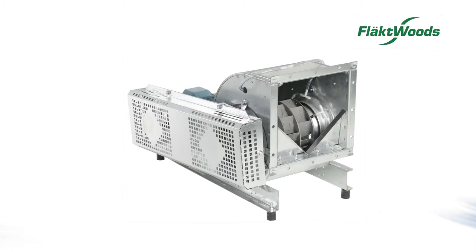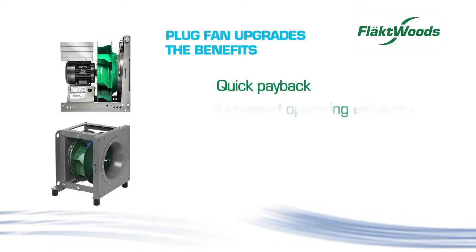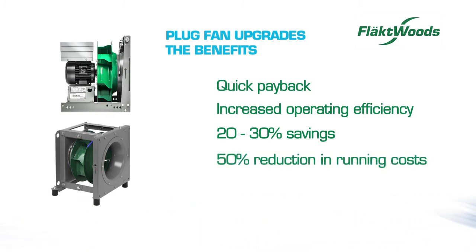Flaktwoods provides simple, fast upgrades to belt-driven fans with quick payback, increased operating efficiency, 20 to 30% average energy savings, 50% reduction in running costs, and are simple and easy to maintain.